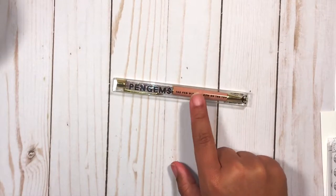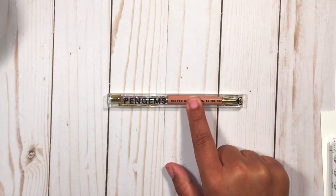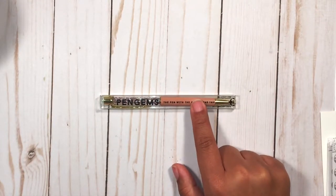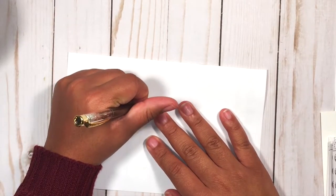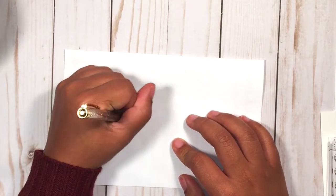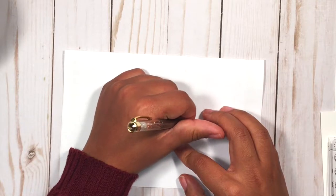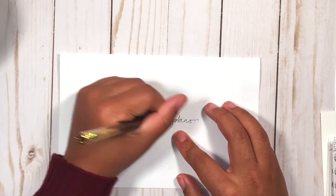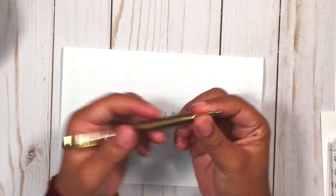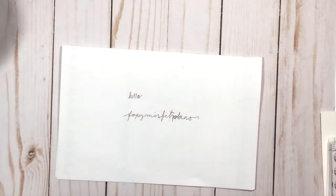I'm going to end up getting some gel pen refills from Jet Pens because Pen Gems has a limitation on what colors you can get. My favorites so far are the Jet Stream ones. As a lefty, what I love about them is that they dry instantly - the Jet Stream hybrid dries so well. This little insert will be making its way to that pen because it goes perfect with my V6.